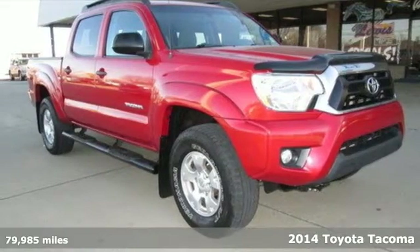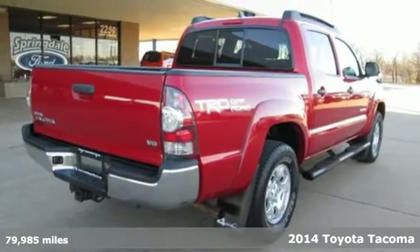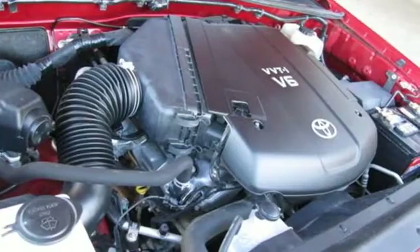Here's a 2014 Toyota Tacoma. With its bold looks and tech to match any adventure, this off-road icon is ready to rock. It comes with great features you'll love.